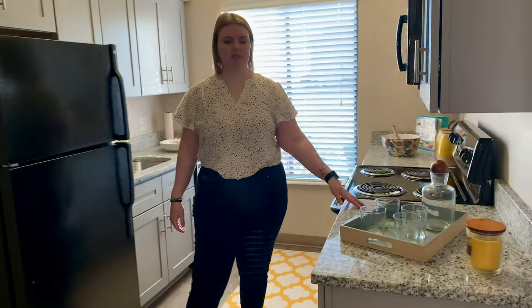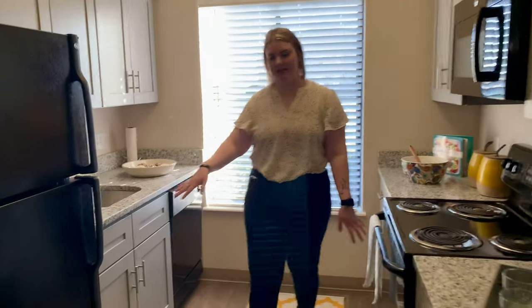And then on to my favorite place, the kitchen. We do have granite countertops, soft-closed drawers and cabinets, all black appliances, and a dishwasher.